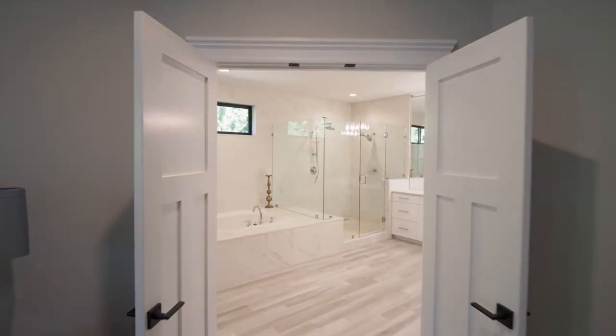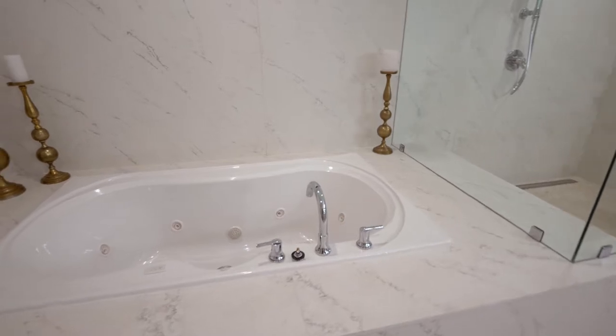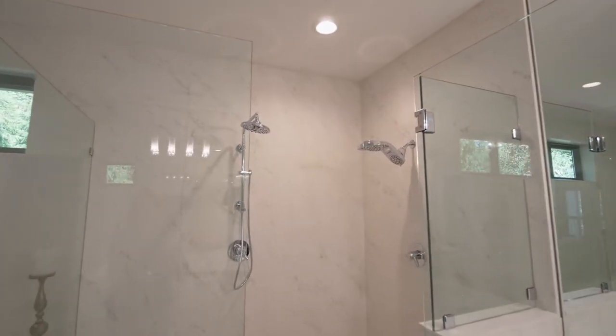Unwind and relax in the luxurious master bath with a jetted tub, walk-in shower and beautiful quartz counters.